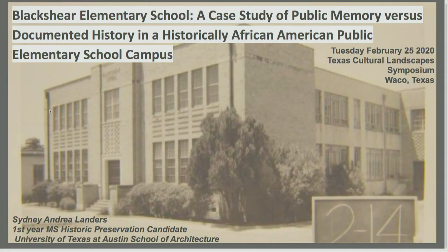It's concerning Blackshear Elementary, which is part of the East Austin area. Blackshear Elementary School is a historically African-American elementary school, and formerly a high school and all-purposes school in East Austin, that presents an intersection of public memory and documented history in uncovering all the layers of the evolution of the campus.